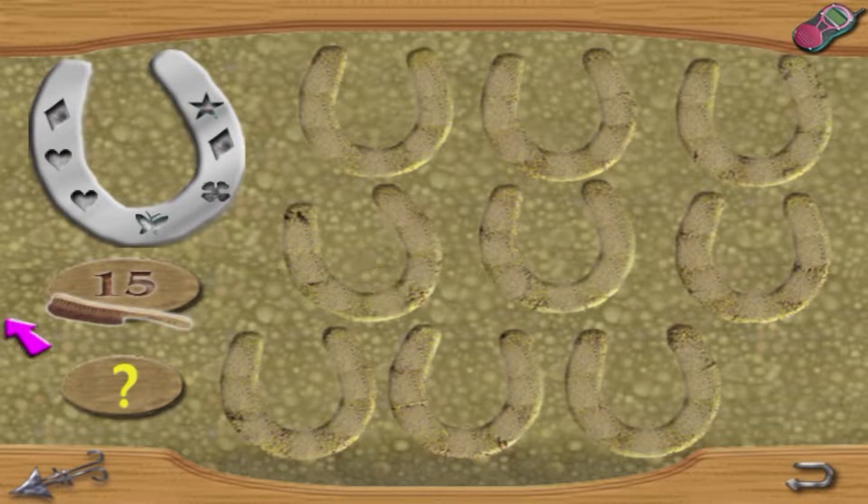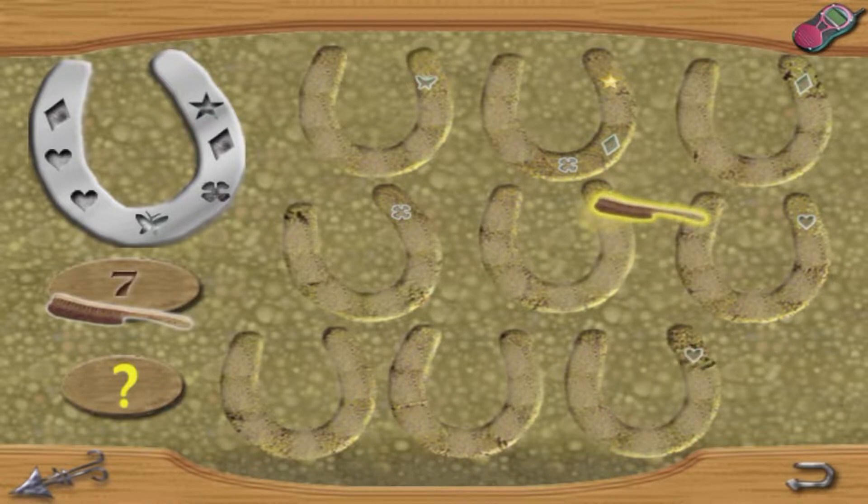Players are then tasked with completing a horseshoe matching puzzle section, and like many of the puzzles featured throughout the game, it may be a little tricky for anyone who's not either extremely intelligent or a seasoned gamer. Using the mouse as a brush is also a really nice touch, which makes it feel like you really are brushing dirt off horseshoes, and helps keep things engaging even when it may take some players a little while to find the correct solution.